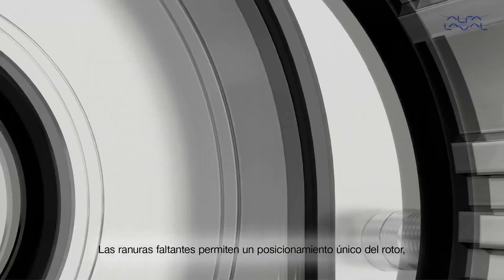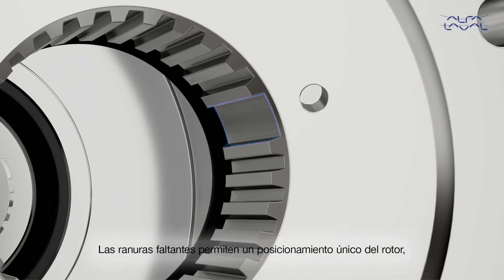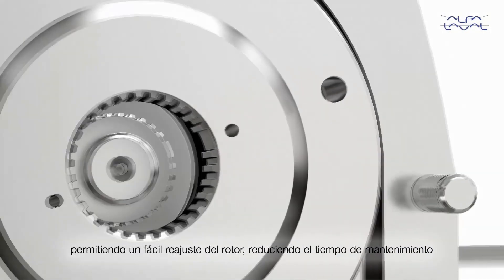Missing splines allow for unique rotor positioning, enabling easy rotor refitting and reducing maintenance time.